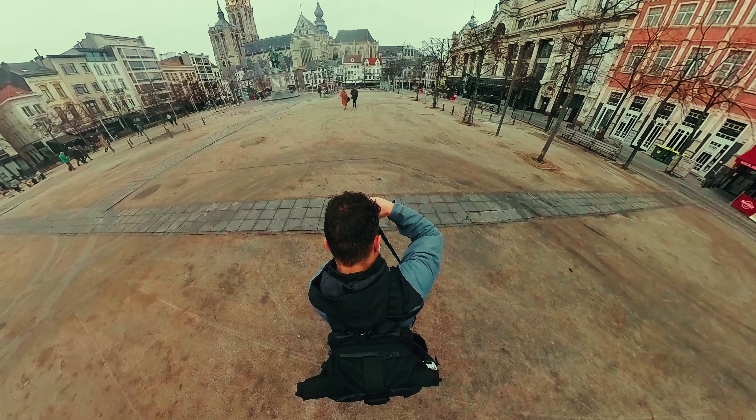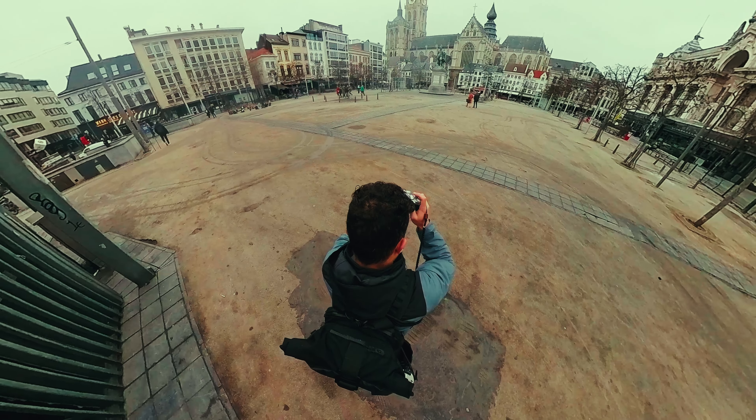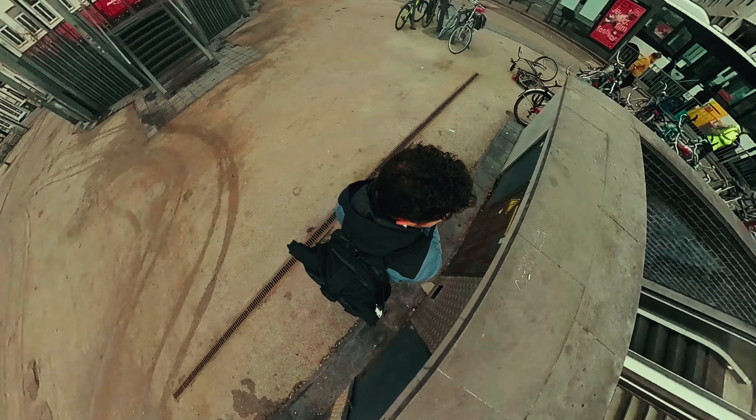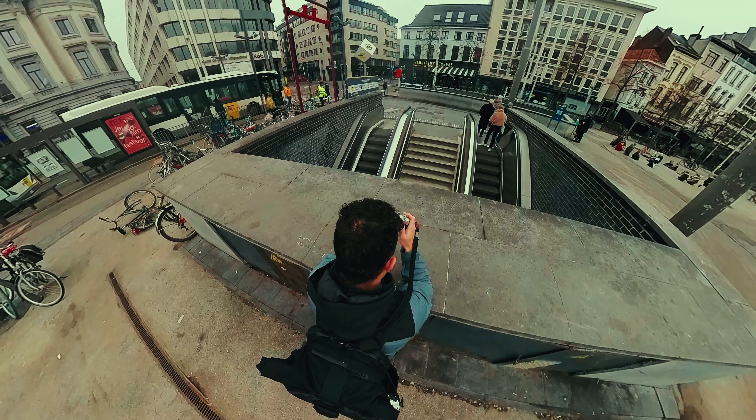Over here we have a beautiful yet simple photo of the cathedral and I like this photo a lot because it gives really nostalgic vibes — it really looks like Antwerp from the 1970s or something. Over here I saw this pretty cool composition and the leading lines of the stairways were there.